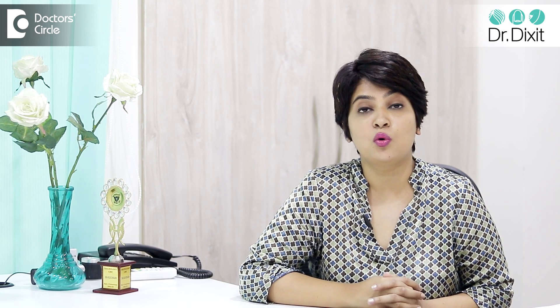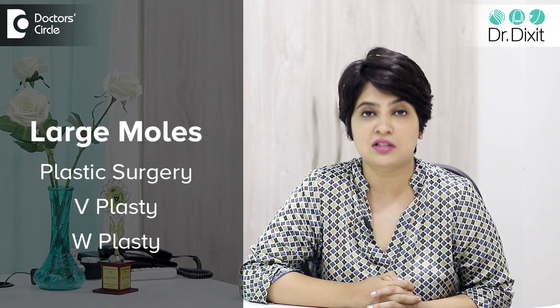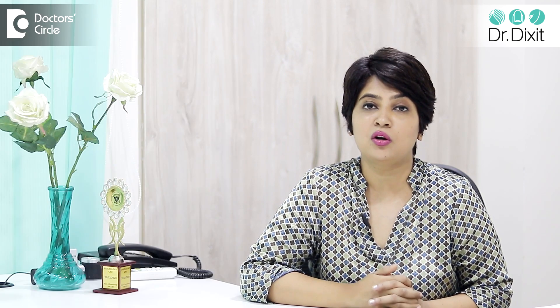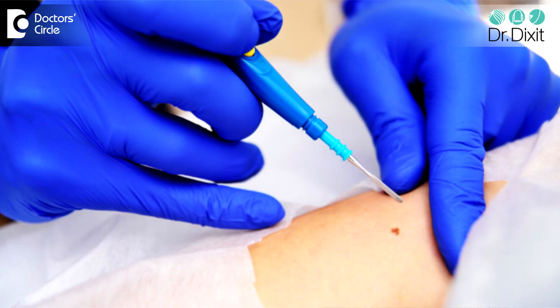But if the mole is more than 5 millimeters in size, then we need to do a more elaborate surgery. It may need plastic surgery — you might need a V-plasty or a W-plasty. Usually when I do lasers for removal of a mole, the mole is less than 2 to 3 millimeters in size, and we can use a surgical carbon dioxide laser which hardly leaves any mark when it is removed.